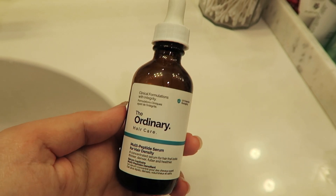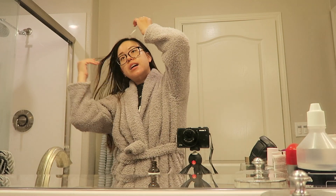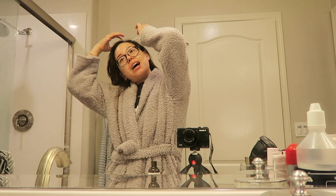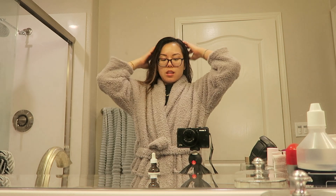Moving on to hair care, I'm going in with The Ordinary Multi-Peptide Serum for Hair Density. I talked about hair loss in my favorites video, and I wanted to prevent hair loss before I turn 30. You just massage it into your scalp.